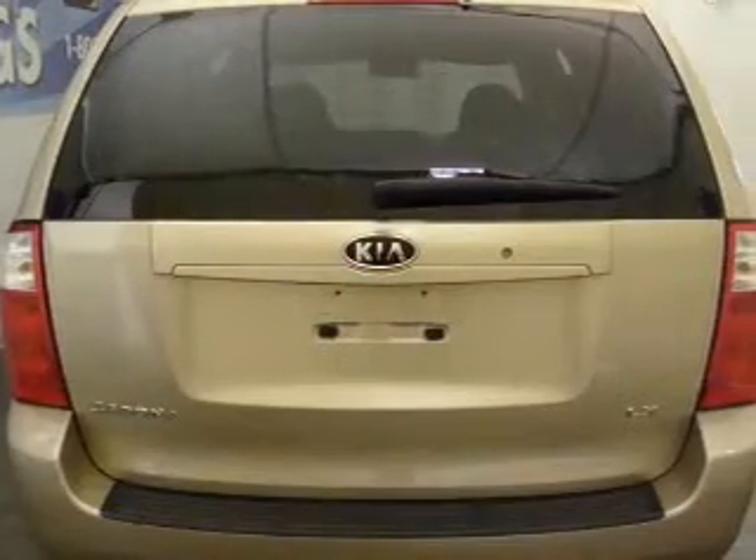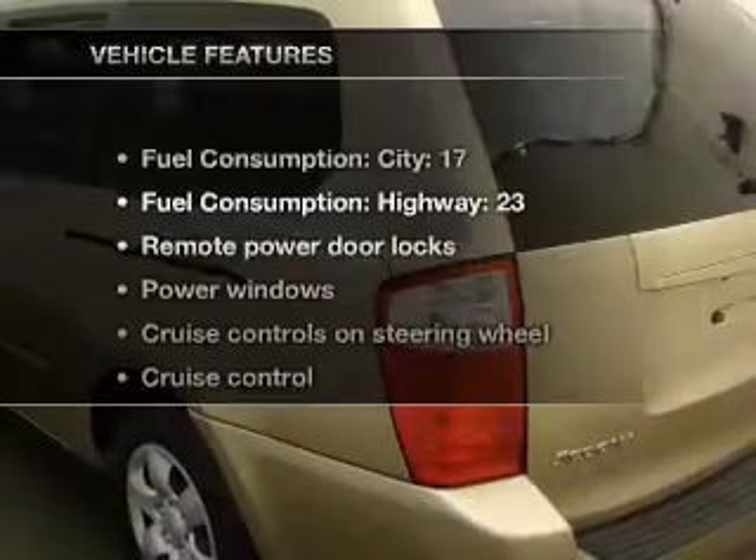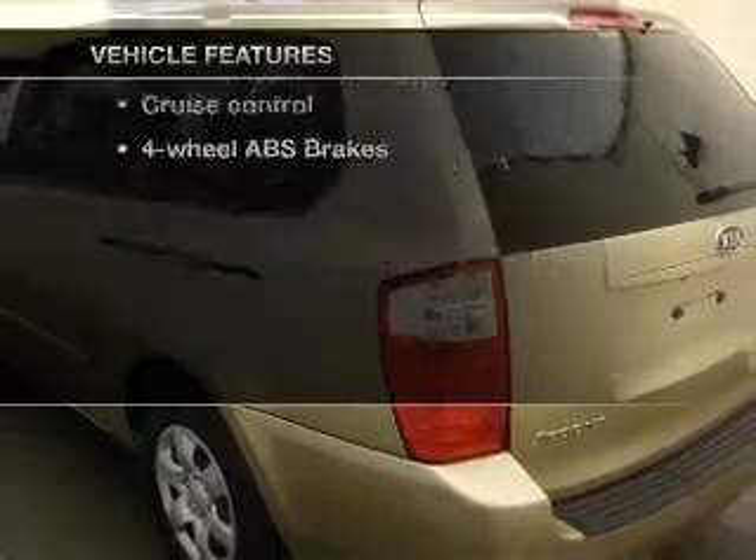The anti-lock braking system will keep you safe on the road, and memory settings are one of many features. With these notable features, you won't want to miss out on the opportunity to own this amazing ride.